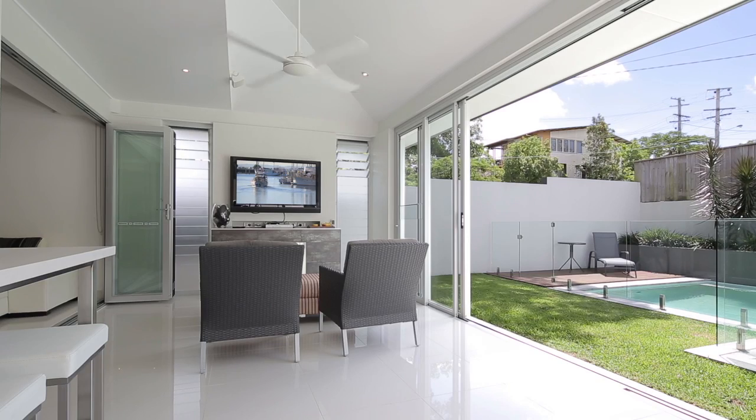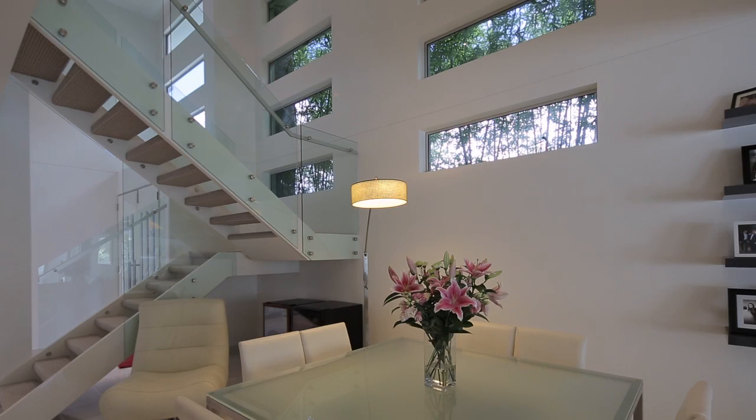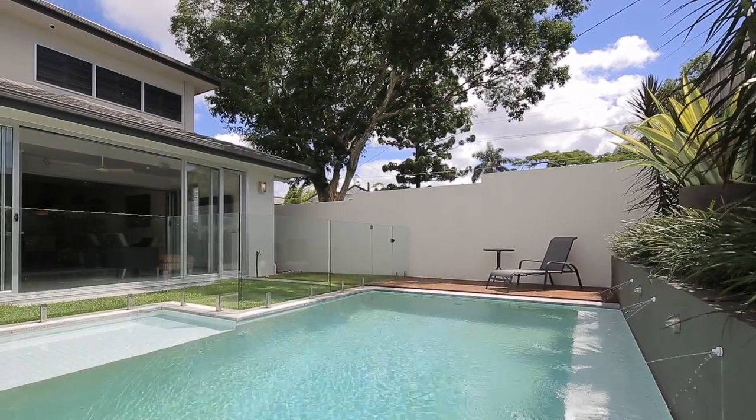The open plan lounge and dining area merge together, offering the perfect setting for the family together. And there's also a separate study and media room.